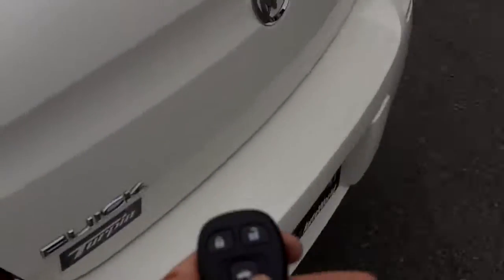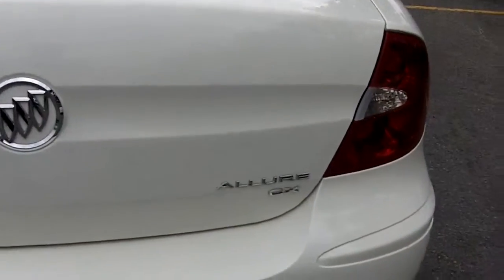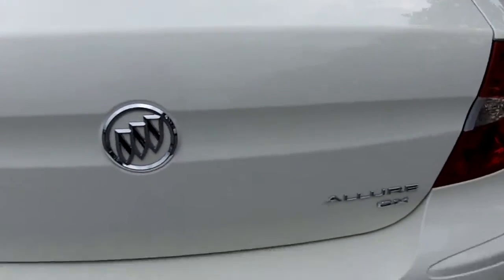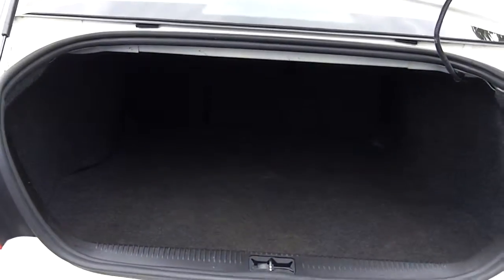Going to the trunk here — there's your remote keyless entry. As you can see before I open the trunk, this is a Buick Allure CX. Hold down the trunk button and open it up. Lots of room for your golf clubs in there — big trunk, lots of cargo volume.